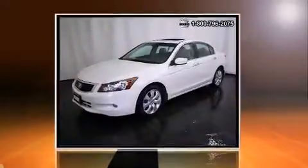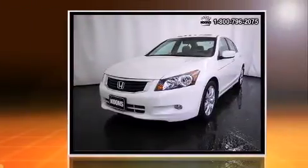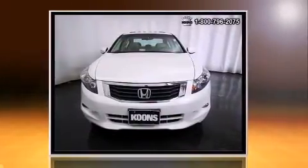Introducing the 2008 Honda Accord. This four-door, five-passenger sedan is still under 75,000 miles. It features a front-wheel drive platform, an automatic transmission, and a 3.5-liter six-cylinder engine.